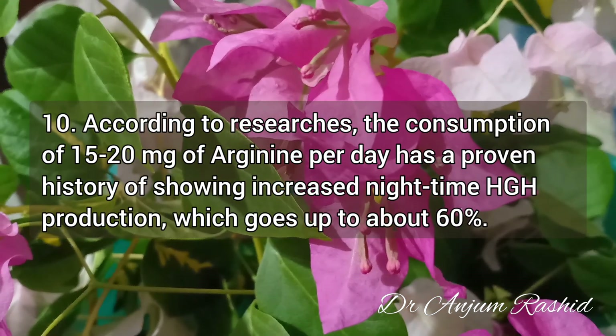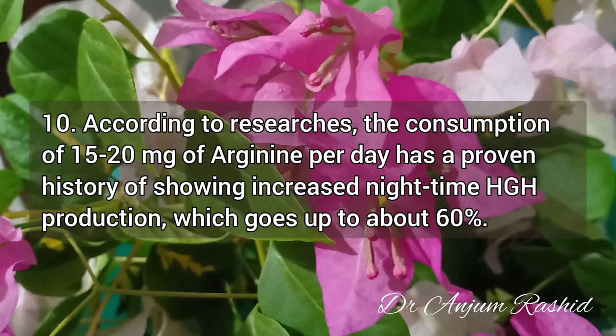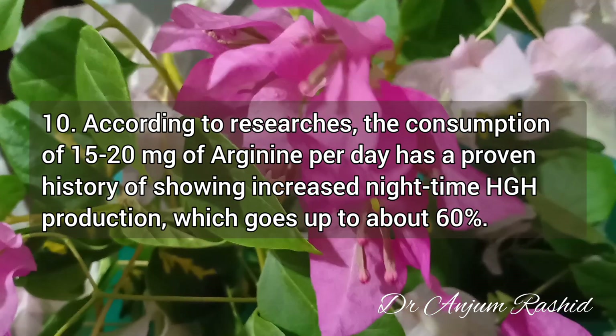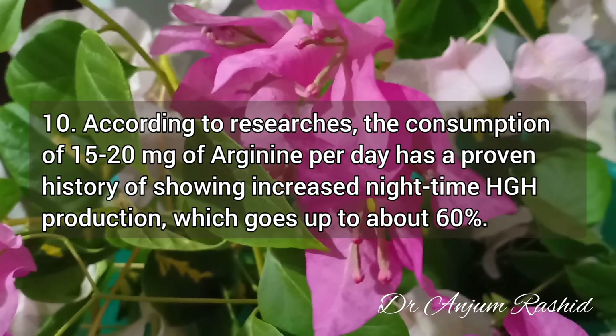Fact 10: According to research, the consumption of 15–20 mg of arginine per day has a proven history of showing increased nighttime human growth hormone production, of up to about 60%.